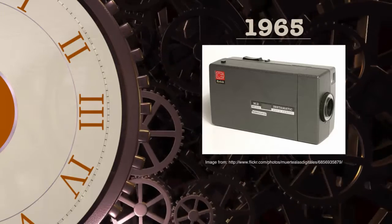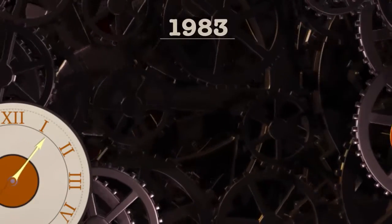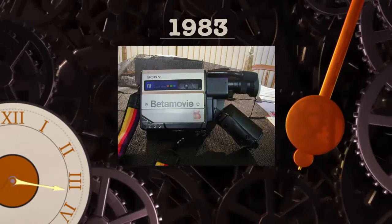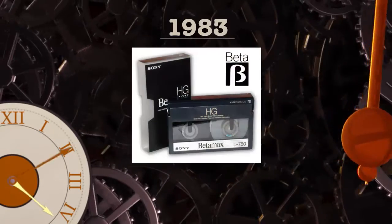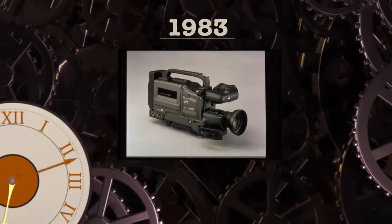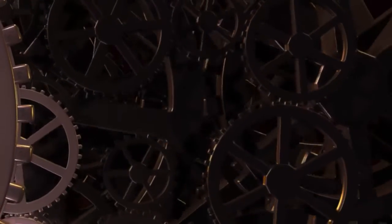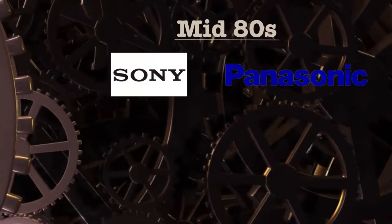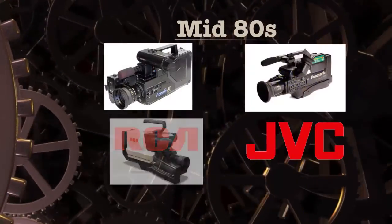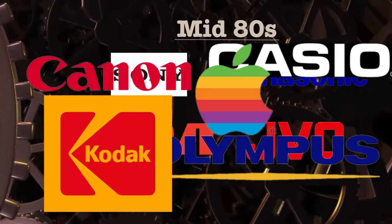Speaking of home movies, that sets us up for our next jump all the way to 1983 where Sony released the first one-piece video camcorder called the Beta Movie. However, the Betamax magnetic tape cassette that it used quickly fell behind the VHS style cameras released by JVC the same year, and thus the handheld battle begins. Throughout the mid-80s, Sony, Panasonic, RCA, and JVC began releasing a variety of motion picture cameras and they've been battling on ever since with more and more companies joining the fray.